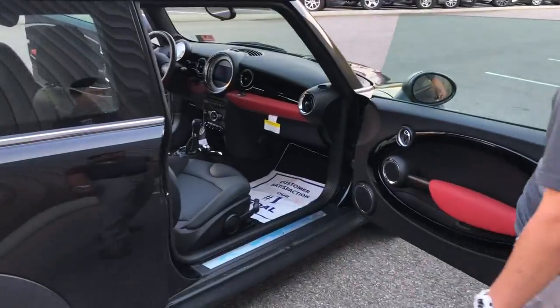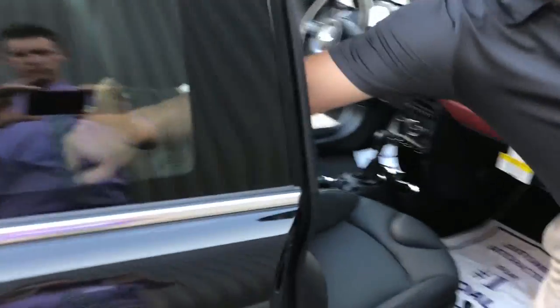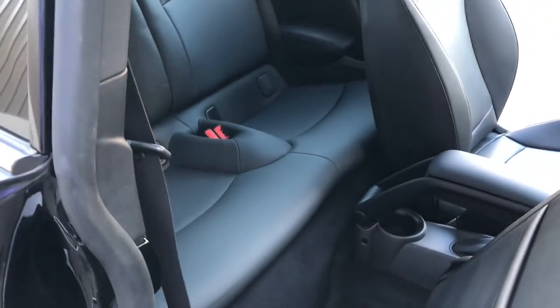Coming around to the side, up here in the shoulder is how you get into the back. You pull it up, the seat slides forward, that way you get access to the rear two seats.